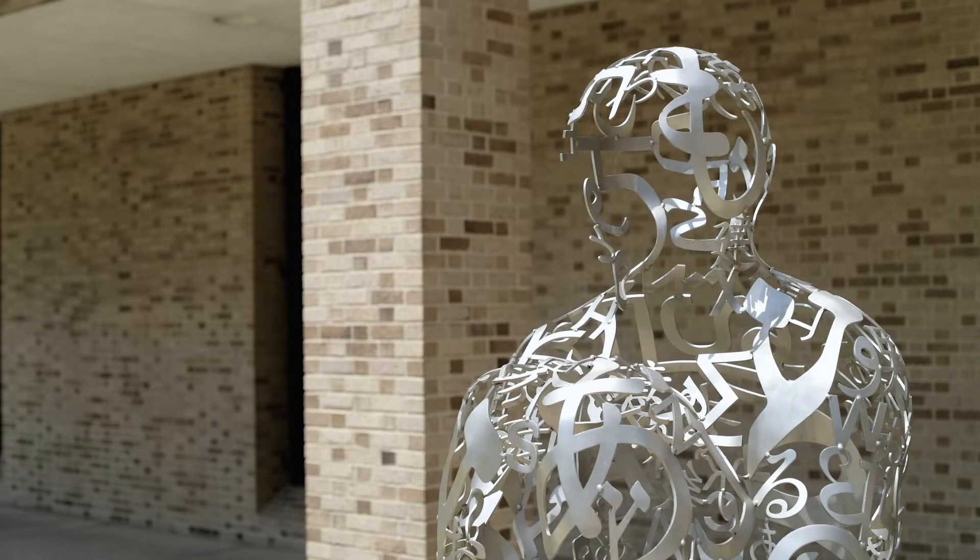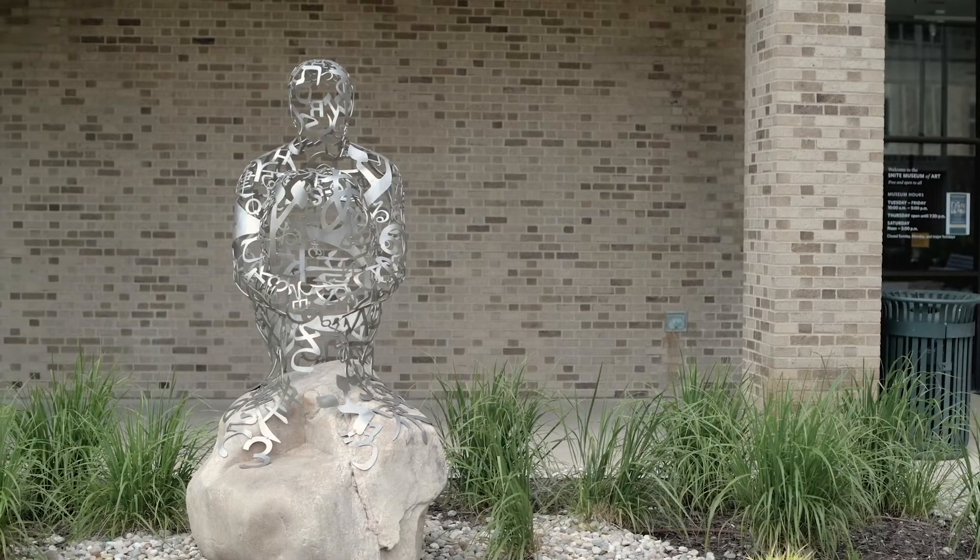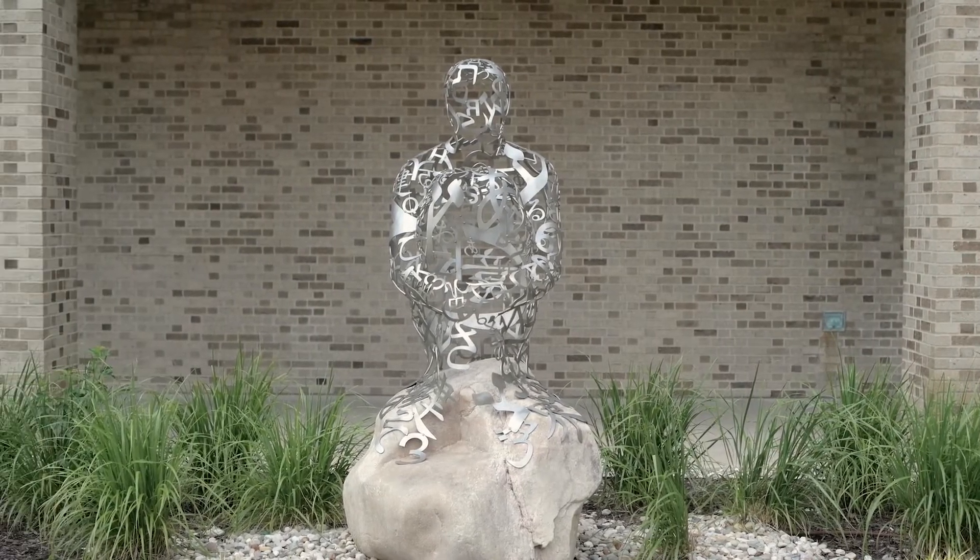In doing so, rather than making it about an individual or talking about a specific person, Plensa lets this sculpture be about all of us — every person, regardless of background or race or creed. It's a sculpture about humanity. It's a sculpture about us.